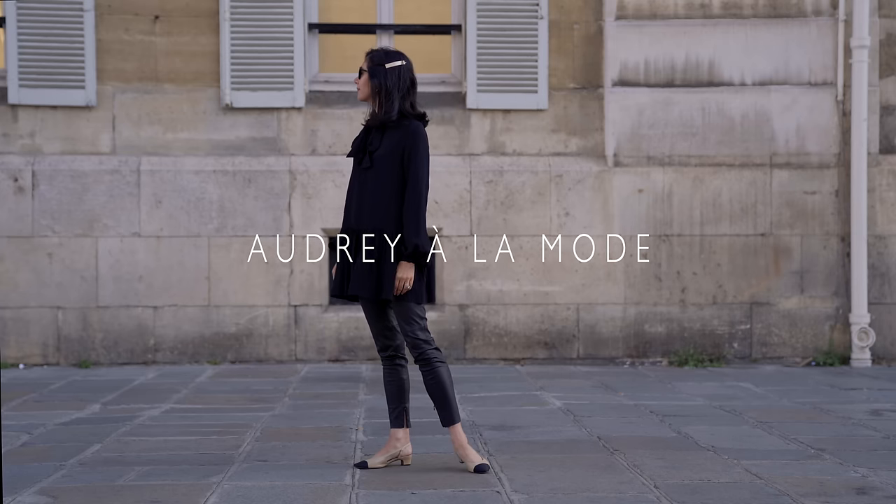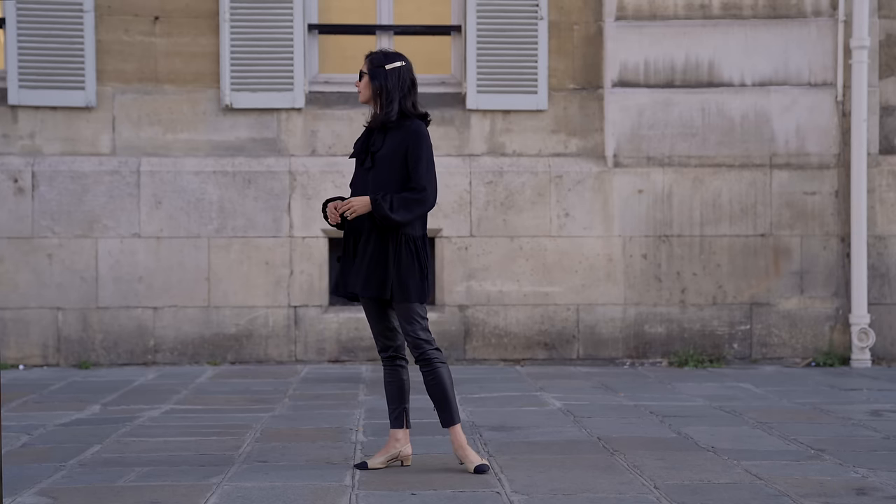Hi everybody, welcome back to my channel. In today's video I want to talk about some easy ways you can always look chic, put together, or polished. Whatever your goal is, these are some tips that can help you look your best every single day with very little effort. Let's get started.